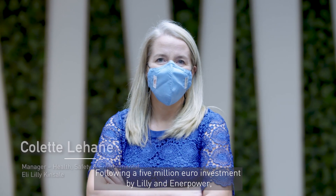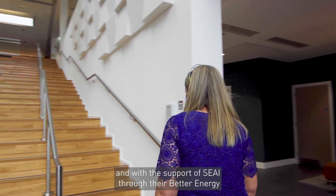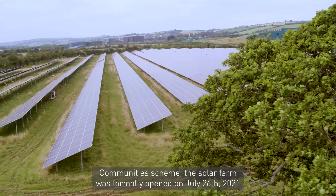Following a 5 million euro investment by Lily and Enerpower, and with the support of SEAI through their Better Energy Community Scheme, the solar farm was formally opened on July the 26th, 2021.